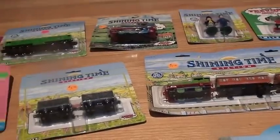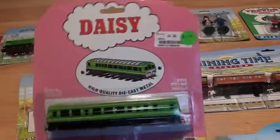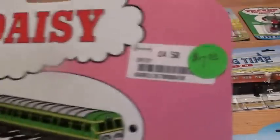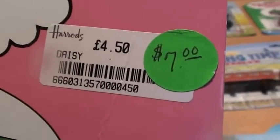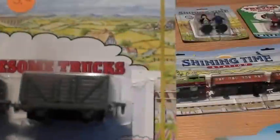We also have Percy at the Turntable with a miniature Percy inside. Next we have a 1993 carded Daisy with a 4.50 pound price tag. Next is the Troublesome Truck Set.